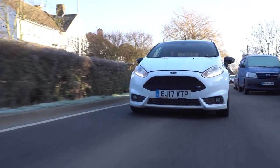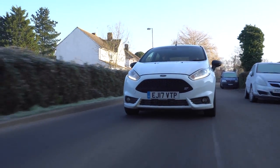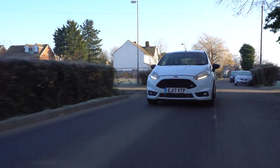Today I'm driving a 2017 5-door Mark 7.5 Fiesta ST. Before I talk about this car, I want to talk about car journalists.